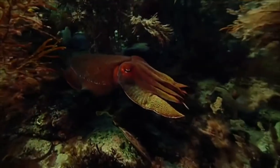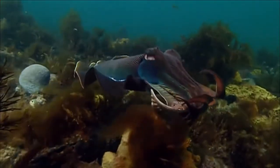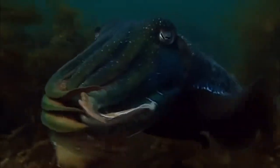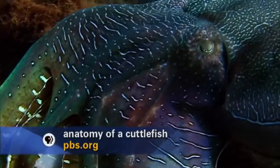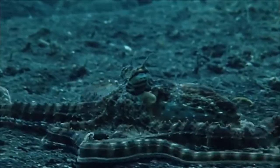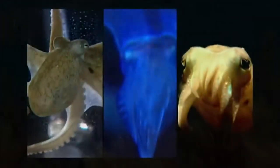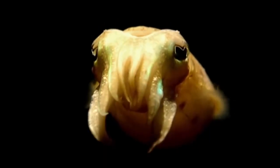Technically, cuttlefish aren't fish at all, but mollusks — soft bodied animals without a spine. A group that includes snails and clams. But these animals have no outer shell. They're a kind of cephalopod, along with their more famous cousins, octopus and squid. Cuttlefish might be lesser known, but they're no less talented.